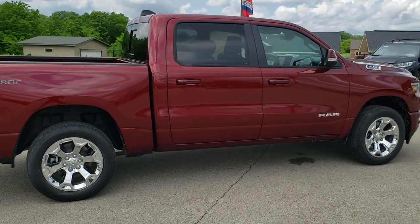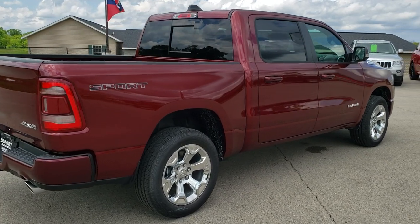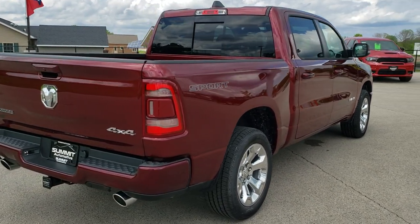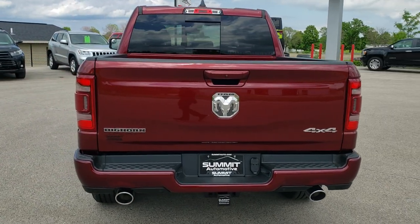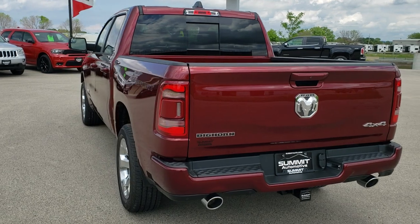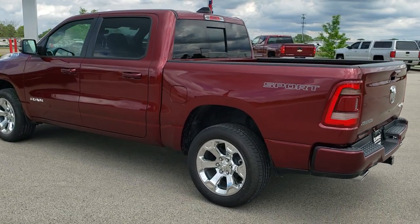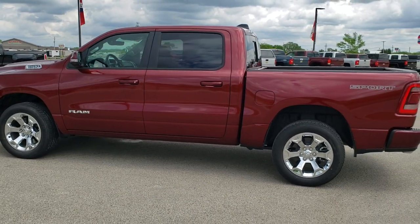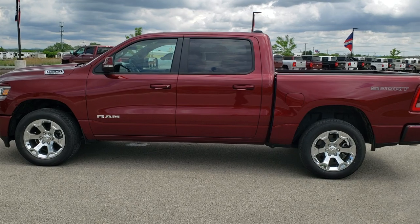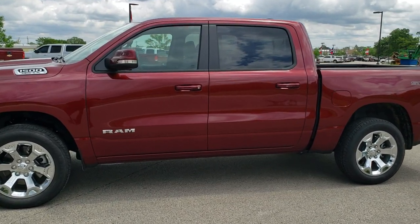This one has the 5.7 liter V8 Hemi motor with MDS. Delmonico Red Metallic is the color. We shoot all of our videos in 1080p, 60 frames per second, so if you have HD capabilities on your computer, tablet or smartphone device, turn them on right now because it is like you are right here looking at the truck with me — definitely your best way to check out the styling and looks of the vehicle as well as get an idea of the options on this particular one.